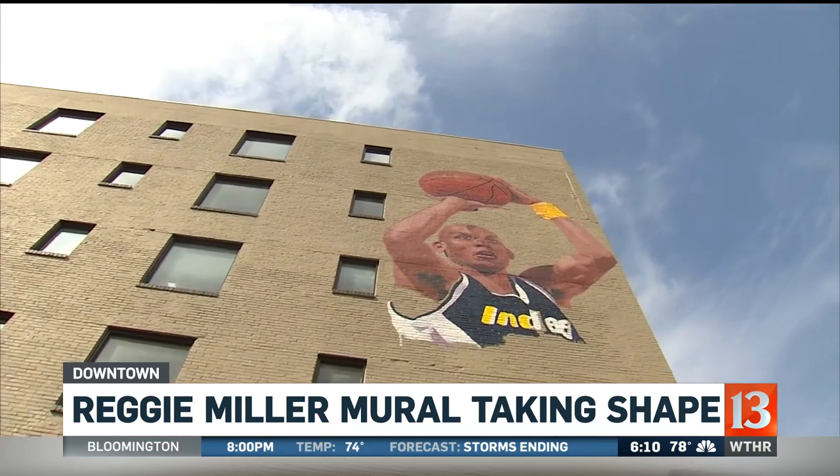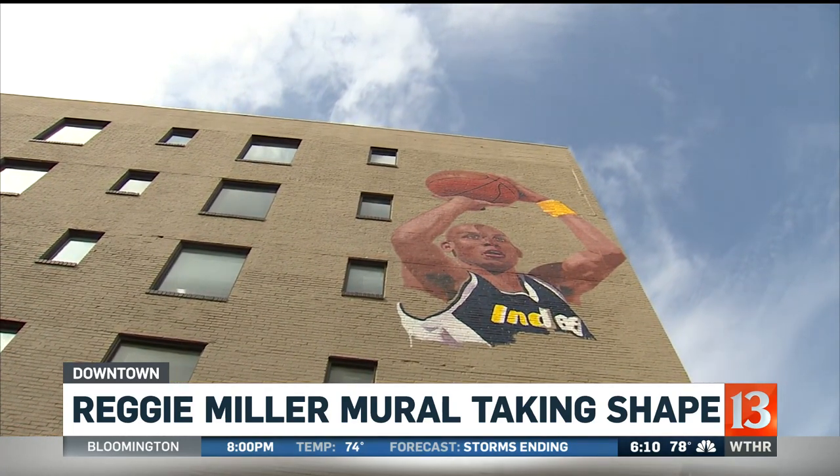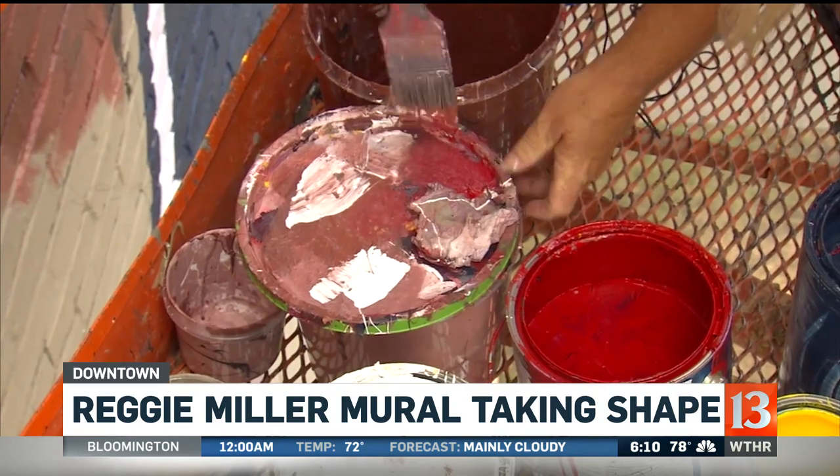They feel like it's a long time coming. So a lot of Reggie fans out there, and he's just kind of emerging on that building now.